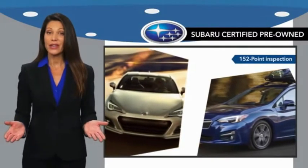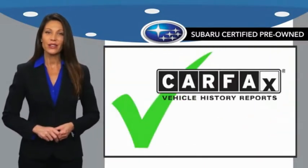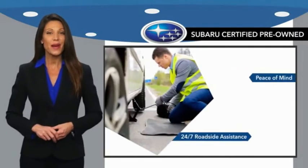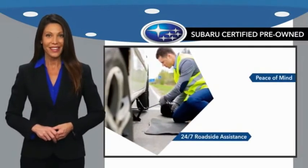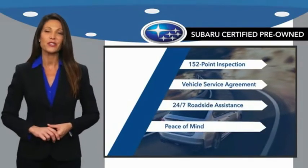You never have to wonder about vehicle history, reliability, and durability. Qualifying vehicles have passed through a stringent process determined by Subaru of America. And when shopping for a pre-owned Subaru, the best place to look is your Subaru dealer.